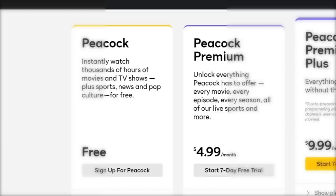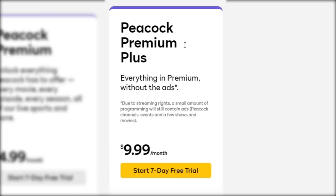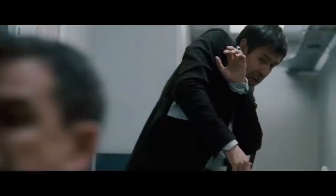The most noticeable difference between Peacock and the rest of its competitors is the free with ads tier that gives access to an impressive 13,000 hours of the library before asking you for $4.99 for ad-supported access to everything, or $9.99 for the whole lot.